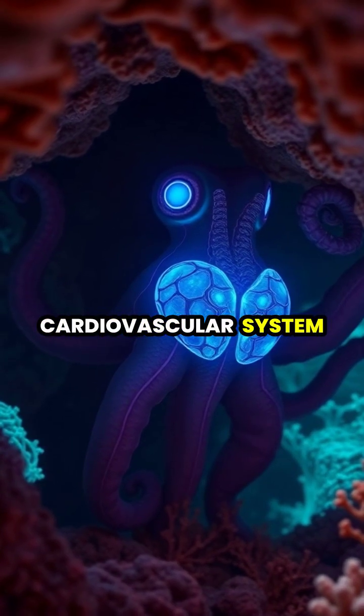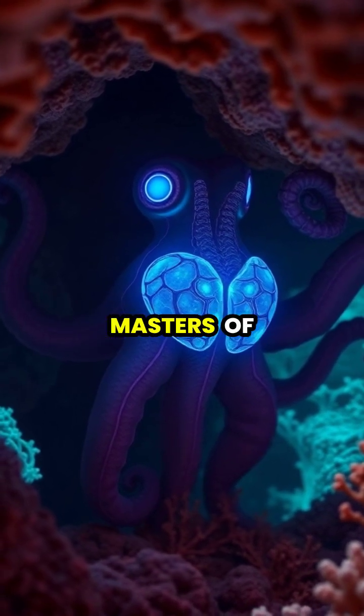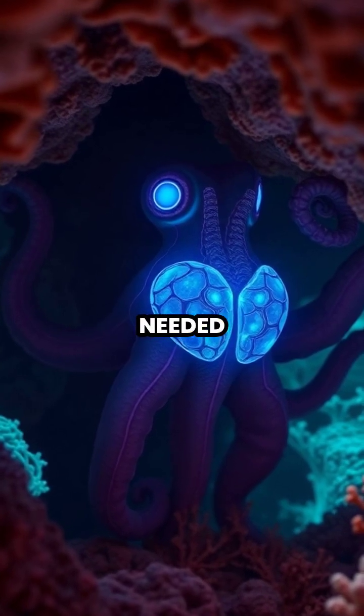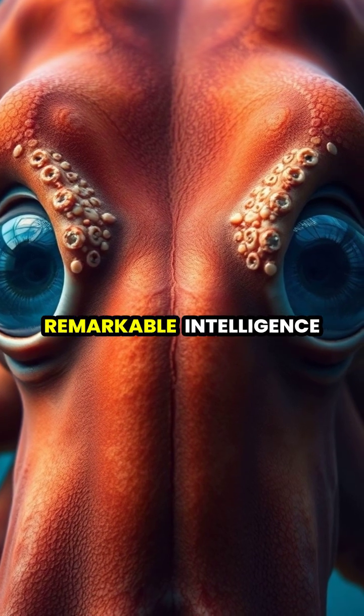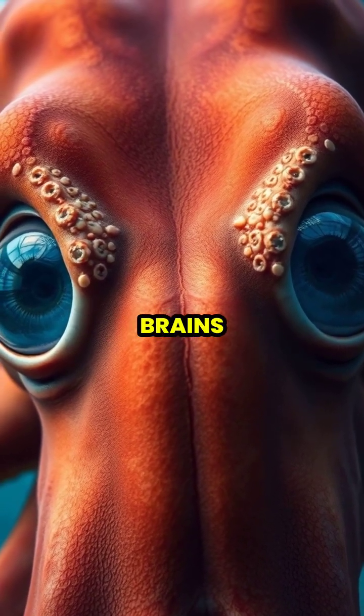This incredible cardiovascular system allows octopuses to be both efficient hunters and masters of escape, capable of quick bursts of speed when needed. Their unique circulatory system even helps power their remarkable intelligence, supplying oxygen to their large, complex brains.